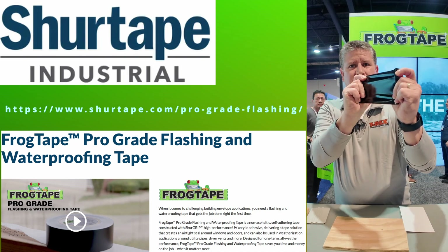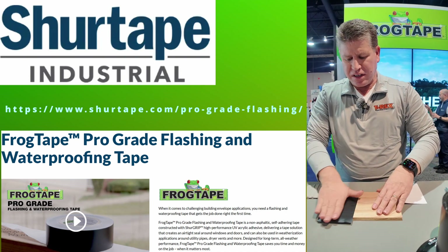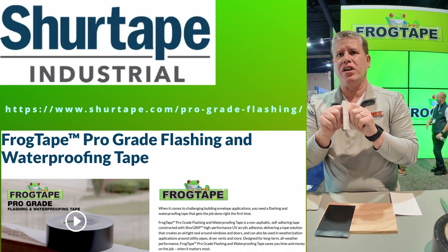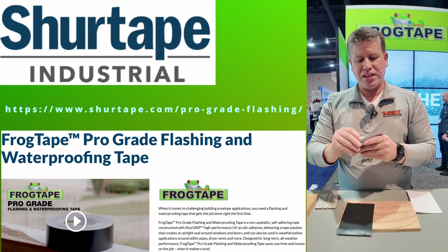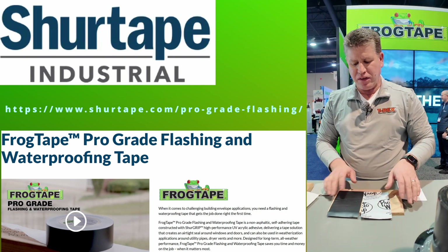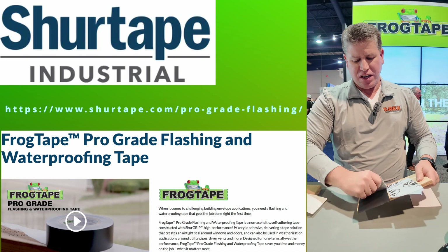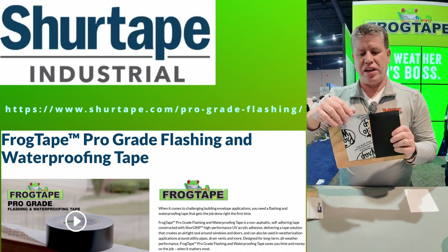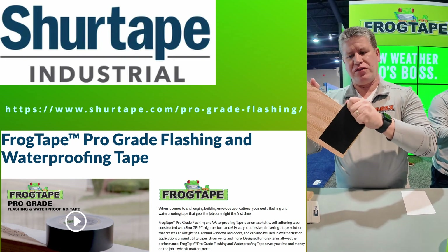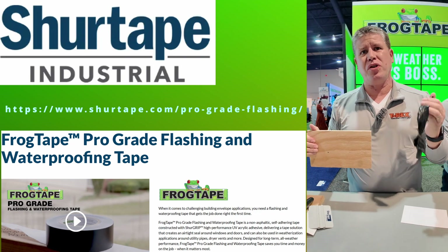Our FrogTape is highly conformable and stretchable — I can conform it around rough surfaces, even stonework. Other tapes cannot do that. The competitive asphaltic rubber tape does not stretch, and if you touch it to itself, it's ruined. Once both tapes are applied and we test adhesive strength within seconds, the FrogTape ProGrade Flashing Tape gets even stronger after 15 minutes. The competitive tape just comes off easily, while the ProGrade Flashing Tape holds much, much stronger.